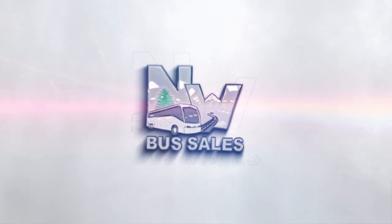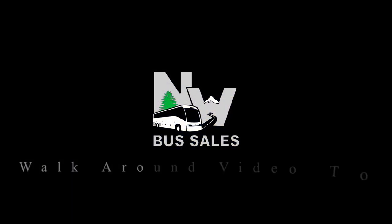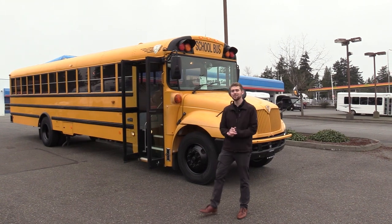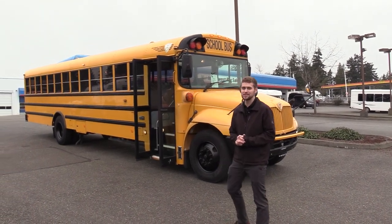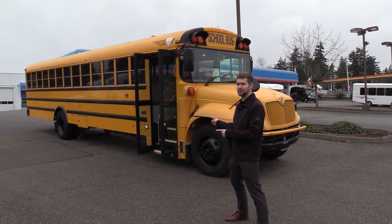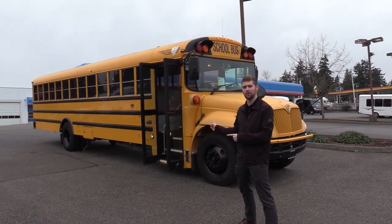Northwest Bus Sales. Good afternoon everyone. My name is Jack and I'm with Northwest Bus Sales. Today I'm going to be showing you a 2005 International CE 300.